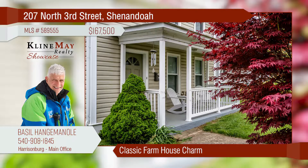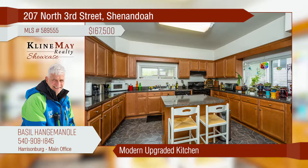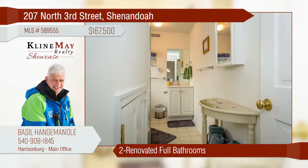Classic country charm with modern comforts in this 100% renovated farm home. Improvements include new vinyl siding, dual system heat pumps, fresh paint, upgraded kitchens, and two full bathrooms. Resting easily on a level lot with long views and plenty of storage.